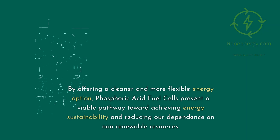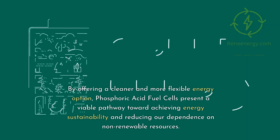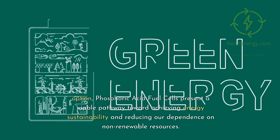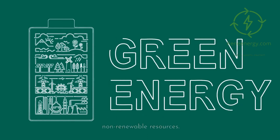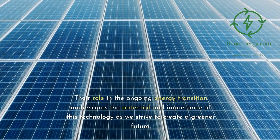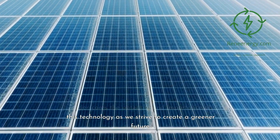By offering a cleaner and more flexible energy option, phosphoric acid fuel cells present a viable pathway toward achieving energy sustainability and reducing our dependence on non-renewable resources. Their role in the ongoing energy transition underscores the potential and importance of this technology as we strive to create a greener future.